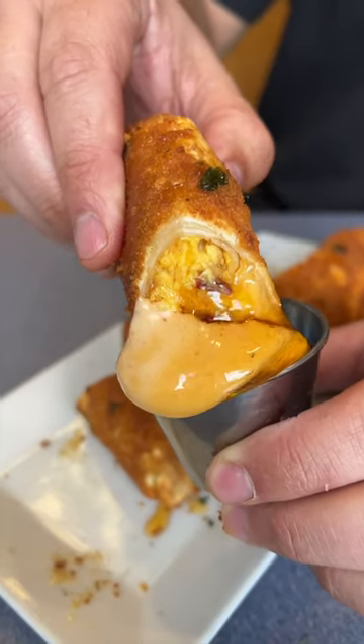These are the bacon, egg, and cheese egg rolls from Elm Street Diner in Stanford, Connecticut. Who's hungry? So good.